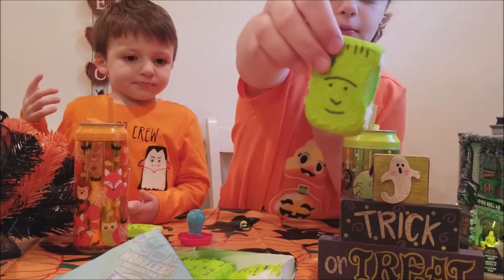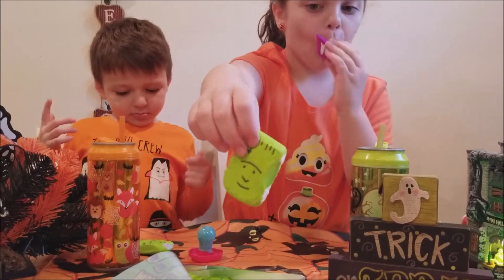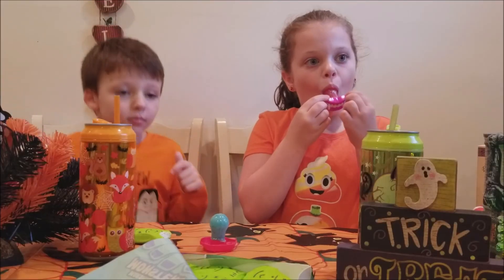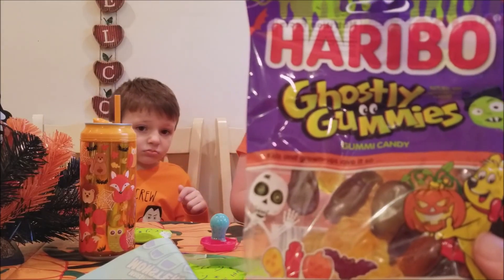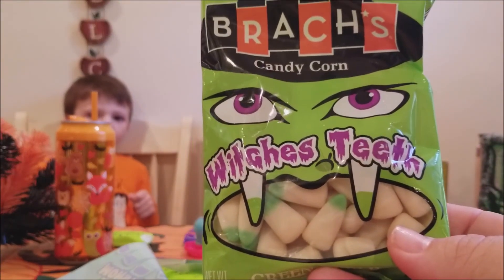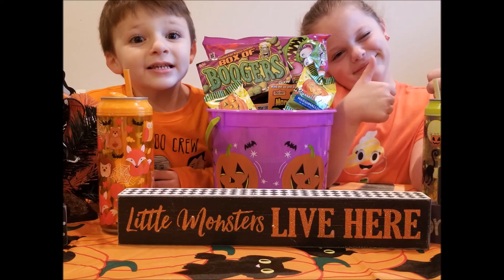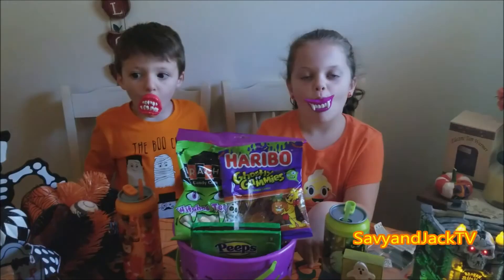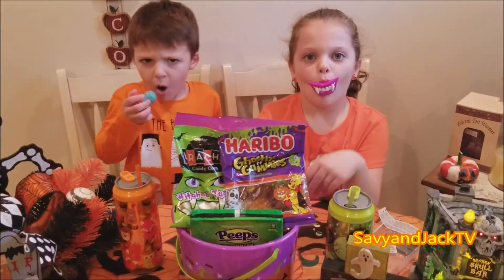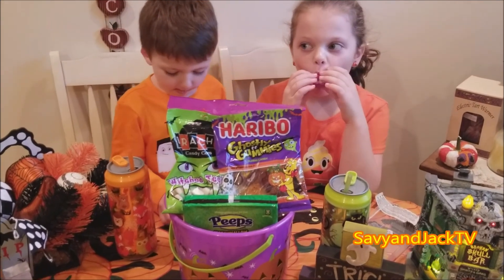Let's get a close up so you guys can see. Oh, Frankenstein! Special Halloween special Peeps. We got ghostly gummies from Haribo, witch's teeth, candy corn. Savvy and Jack TV. Thank you for watching Savvy and Jack TV. Hey, it's part two of our Halloween Kid Candy Review special!